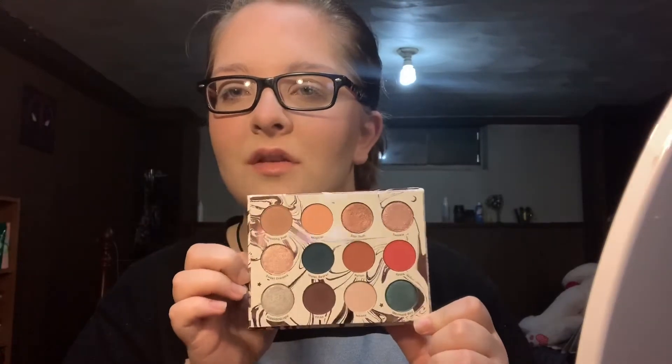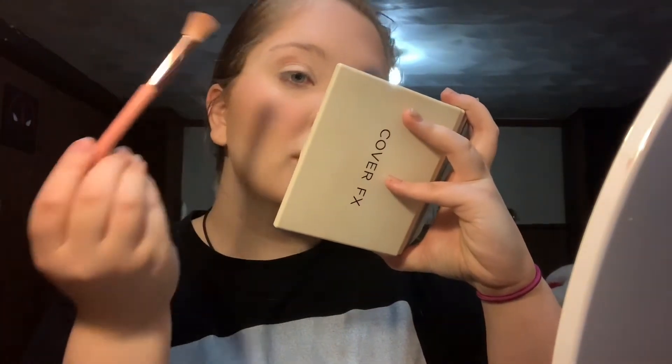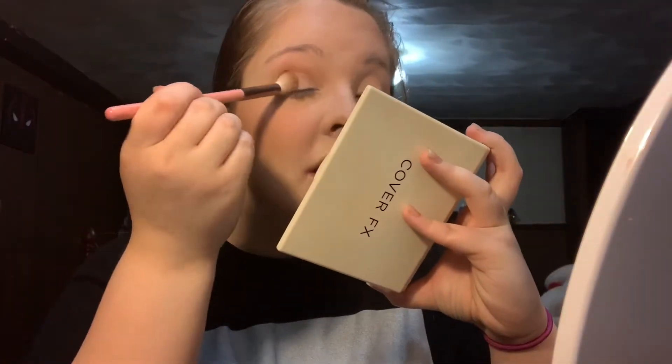Fun fact: I bought the ColourPop Dream Street palette months and months ago — almost a year ago — and I've never used it. That and the Yes Please palette. This one is a little more neutral, which is what I'm feeling today. I'm going into the shade Shooting Star, and it is intense. I used a really subtle eyeshadow yesterday that took 20 minutes to build up the crease — this is going to be the easiest eye look.